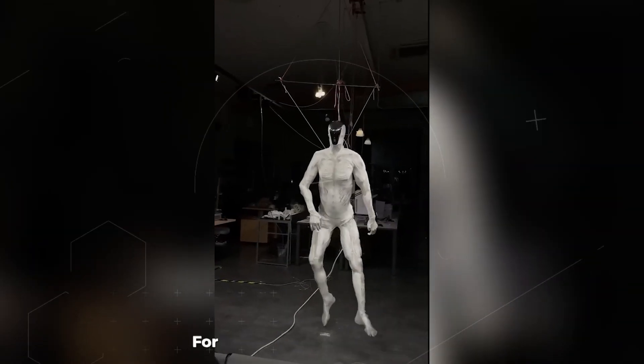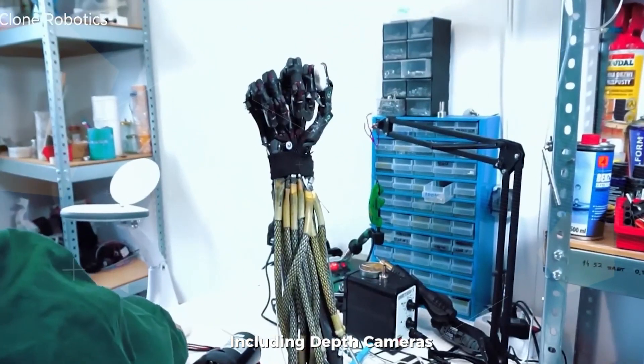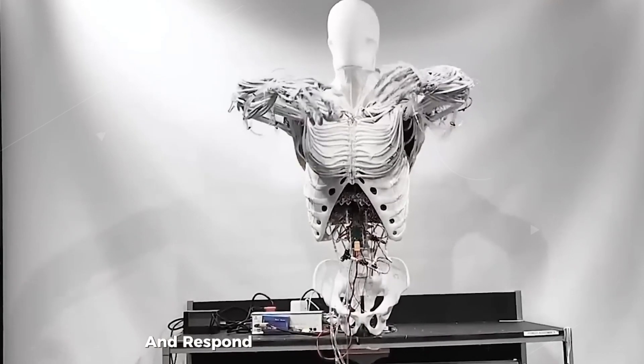But movement isn't everything. For a robot to be truly humanoid, it needs perception and control. Proto-Clone is packed with more than 500 sensors, including depth cameras, pressure sensors, and inertial measurement units. These work together to help the robot interpret its environment and respond in real time.